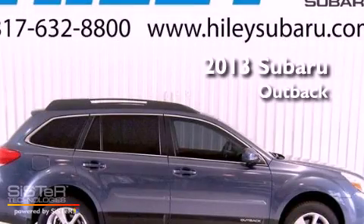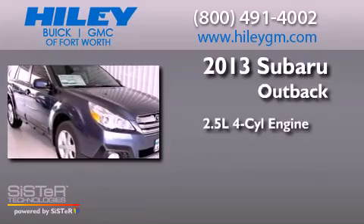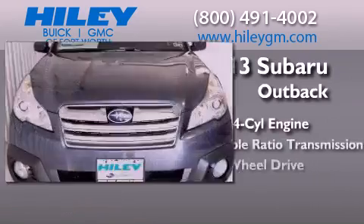This is a brand new 2013 Subaru Outback. It features a 2.5-liter four-cylinder engine and all-wheel drive.